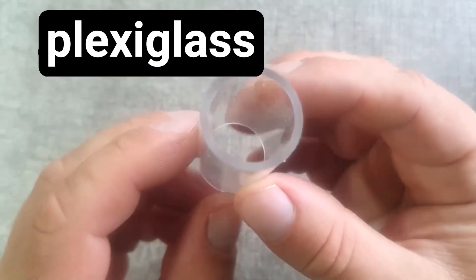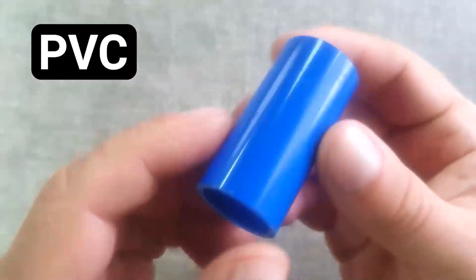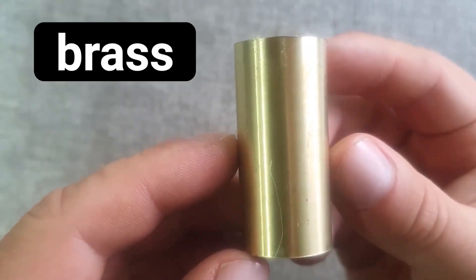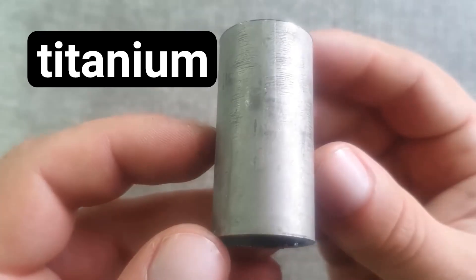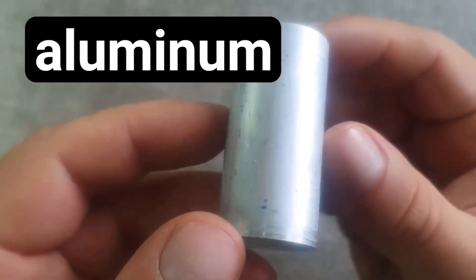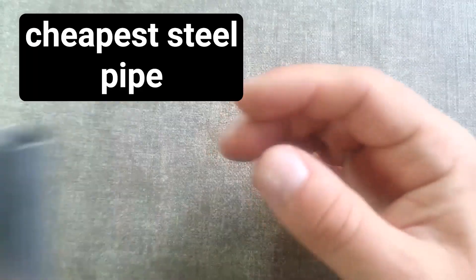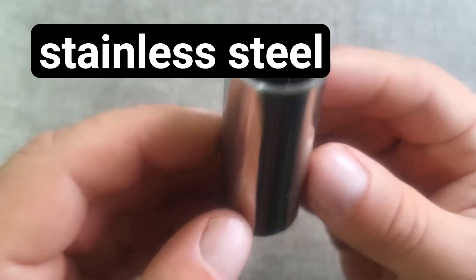Let's get acquainted with the samples that will be tested today: Plexiglass, PVC, Brass, Carbon fiber (carbon), Titanium, Aluminum, the cheapest welded steel pipe, and the most expensive one — a seamless hot-rolled pipe made of stainless steel.